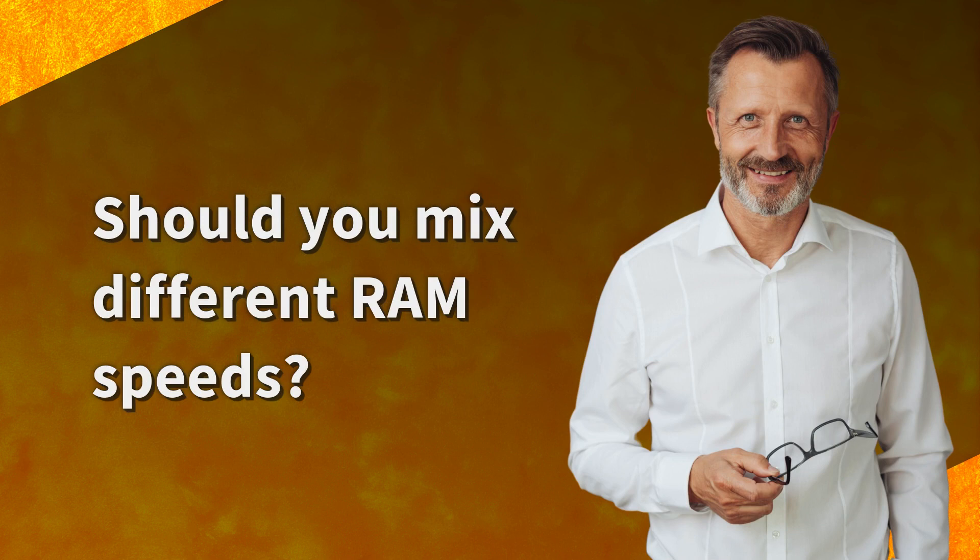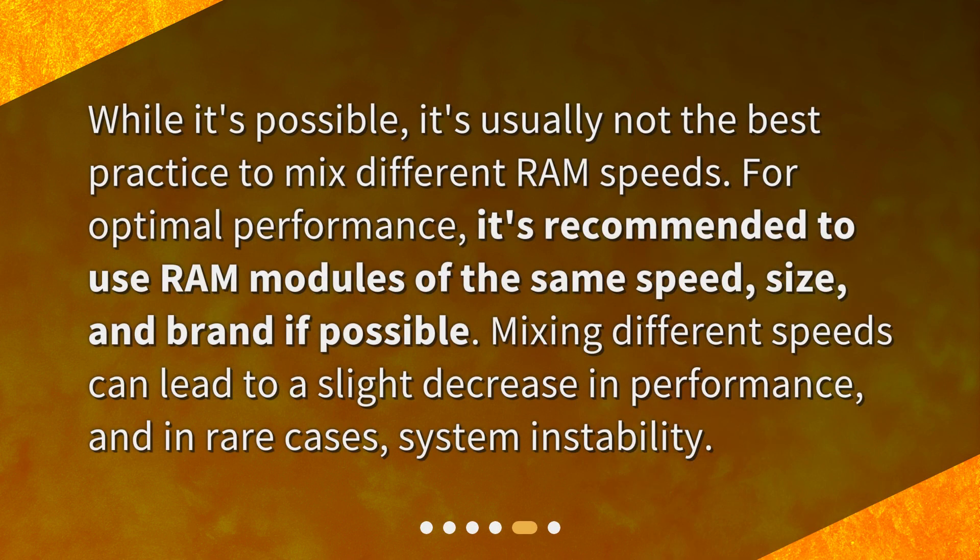Should you mix different RAM speeds? While it's possible, it's usually not the best practice to mix different RAM speeds. For optimal performance, it's recommended to use RAM modules of the same speed, size, and brand if possible. Mixing different speeds can lead to a slight decrease in performance, and in rare cases, system instability.